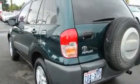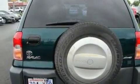Its top features include fold-down rear seats, cruise control, a rear window defroster, a CD player, alloy wheels, roof rails, keyless entry, and a grill guard.